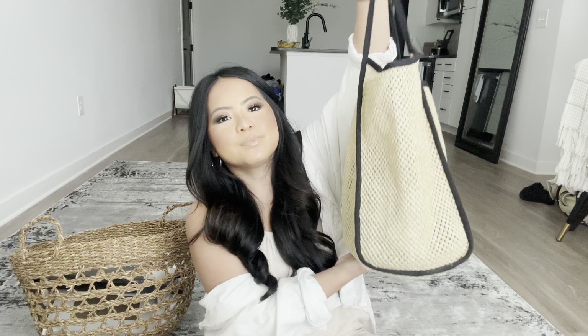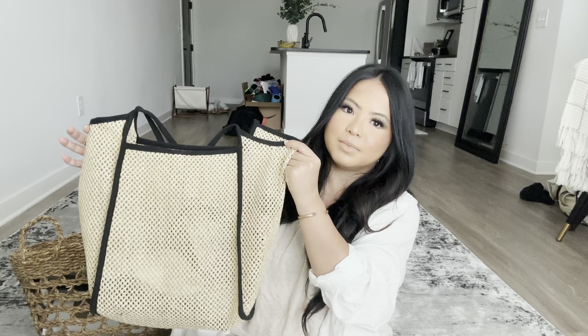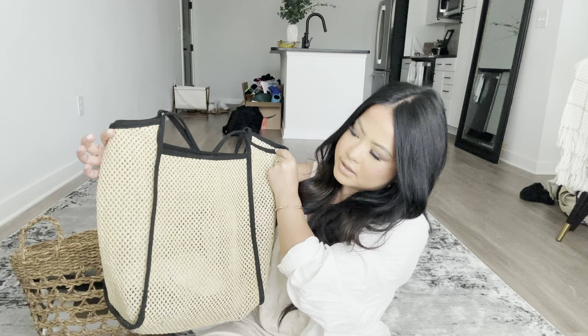The first thing from Shein is this cute tote bag — perfect for the beach. We already used it at our apartment pool and it fit two beach towels, five drinks, a wallet, and everything in it. It's really sturdy, surprisingly, and a perfect size — not too big, not too small.